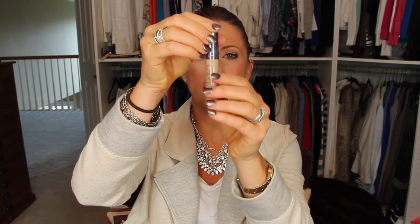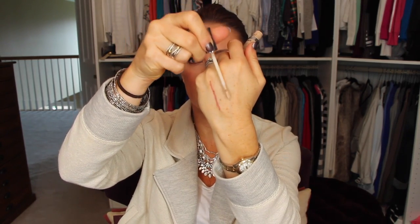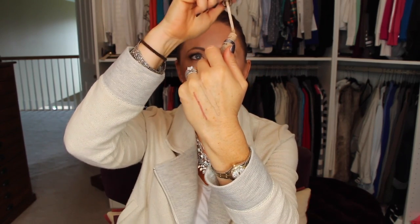The next thing I have been loving is the Urban Decay Naked Skin Concealer — weightless complete coverage, light diffusing, peptide infused, paraben free. I have this in the color Medium Light. It has a long doe-foot applicator, it is so easy to apply, smooths right in. It is phenomenal for under the eyes. It has a slight tint of a pinkish undertone which helps cancel out any darkness under the eyes.